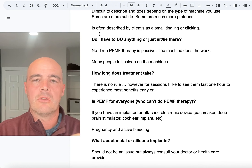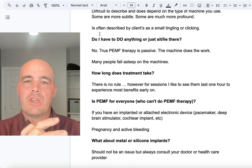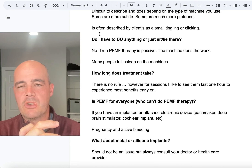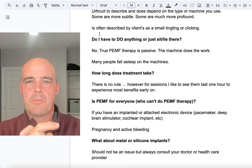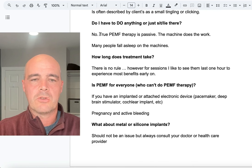Do I have to do anything, or do I just sit down or lie down? It is just a passive therapy — you don't do anything, you're just sitting there. Many people will fall asleep on the machines. My wife and I owned a PEMF therapy business, so I've seen this on hundreds of people, and my wife has seen it on thousands. Yes, a lot of people will fall asleep on the machines.